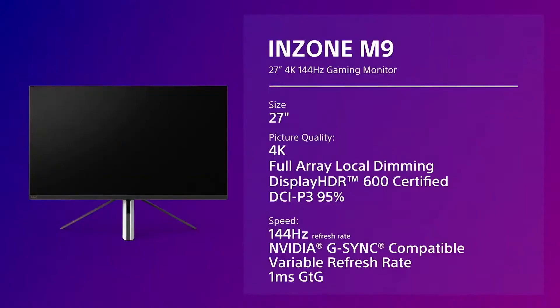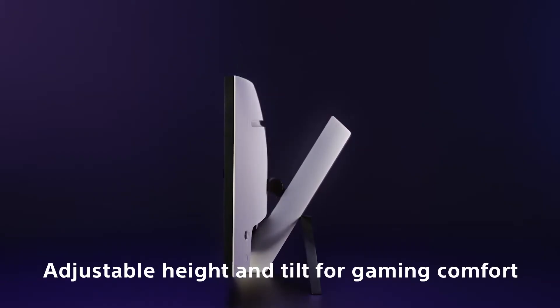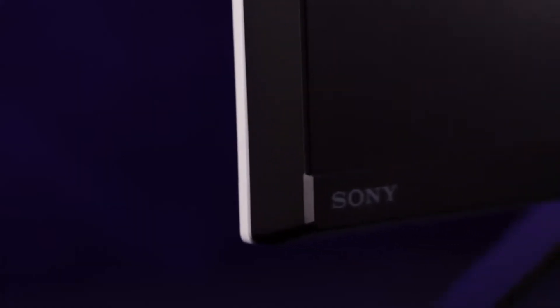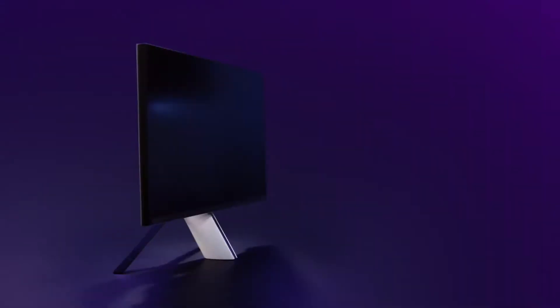This summer, the Sony InZone M9 gaming display will be available for $899. Other features include support for HDMI 2.1, G-Sync, a 1ms reaction time, and a maximum brightness of 600 nits according to advertising. It's compatible with PC, PS5, and even the Xbox Series X.